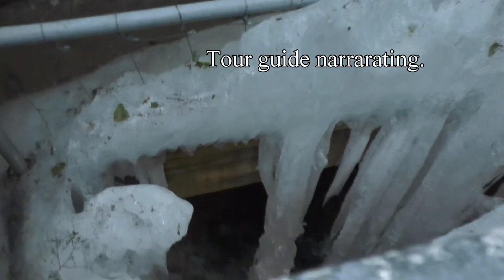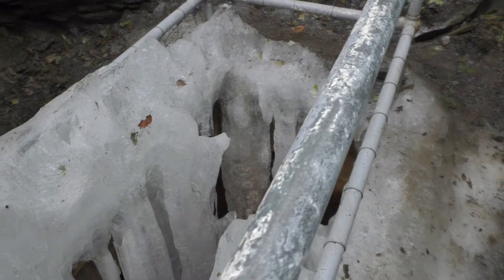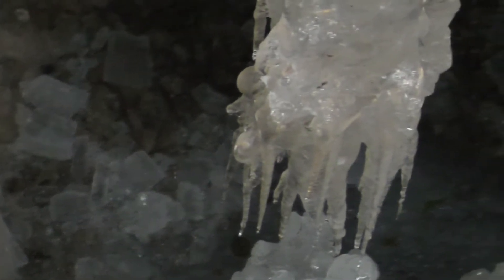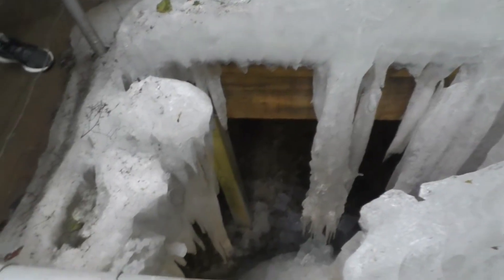When you look down inside, you see all kinds of really unique formations and lots of icicles. The icicles actually continue to grow throughout the summertime as the ice up top melts and drips down. It's about 45 degrees outside and around 33 degrees inside. Those icicles continue to grow — they'll get to be about 15 feet tall and touch the bottom of the mine, and can get as big around as a telephone pole.